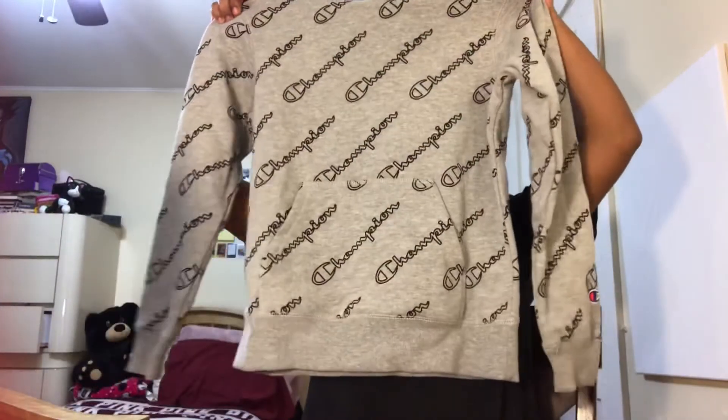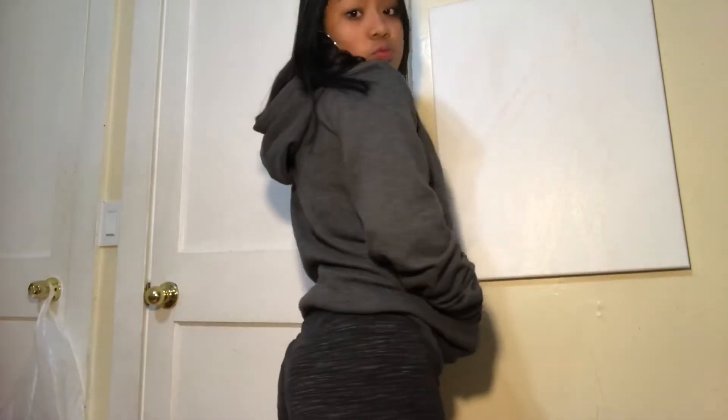I also got another Champion hoodie — it's a dark gray sort of, and it just says Champion. It's pretty classic, pretty simple. This one's actually a size large in the little boy section. I like the material inside because it's really soft — and it's like that for the other ones too.